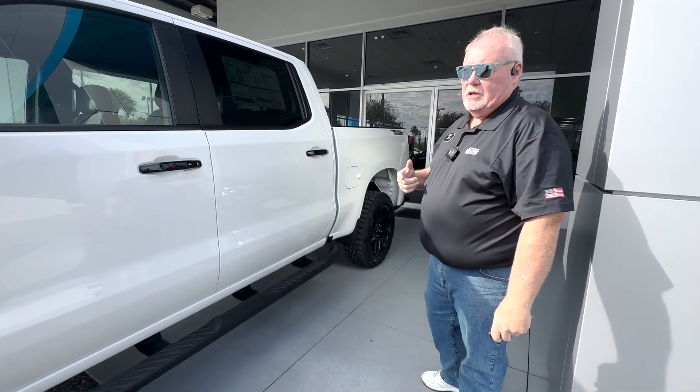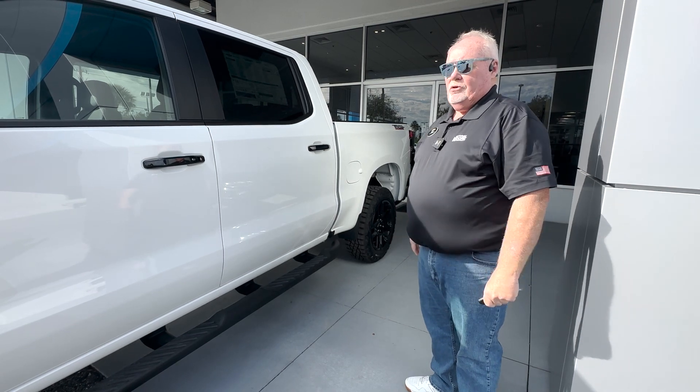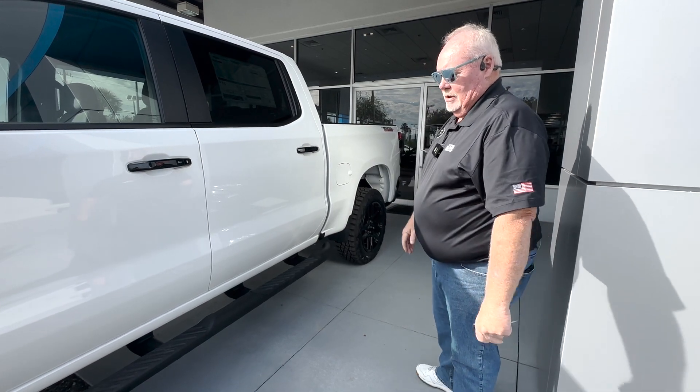This one has the 5.3-liter V8, so it'll pull most of what you're going to be interested in pulling. Of course, it's going to have the tow package and the trailer equipment and all the stuff that we'll talk about in a minute when we get inside.